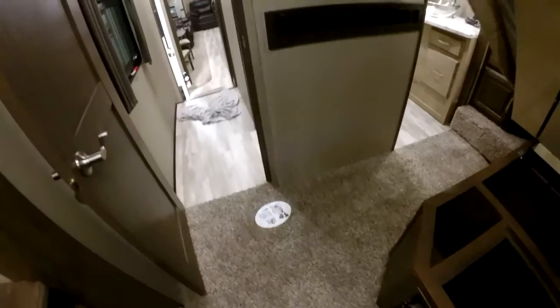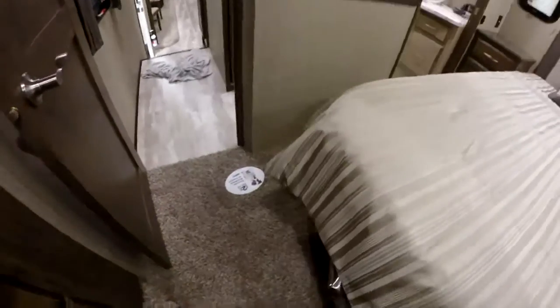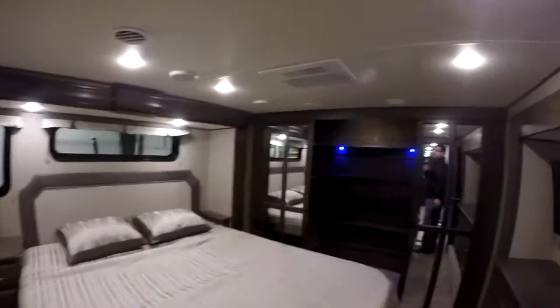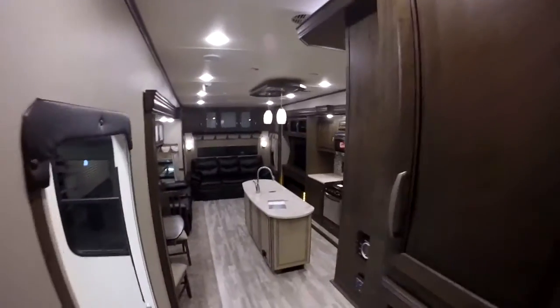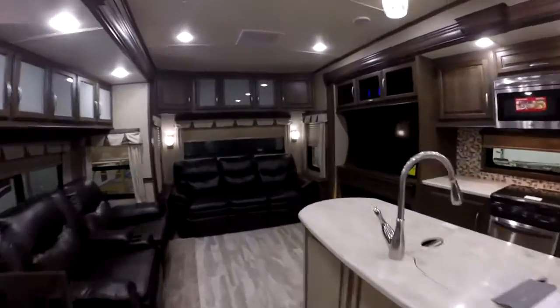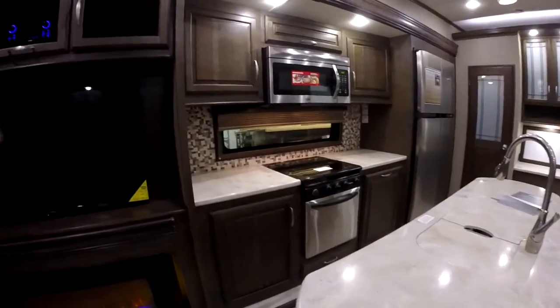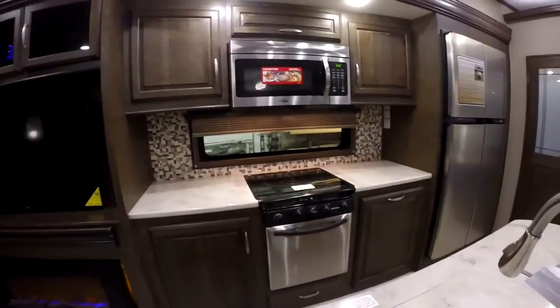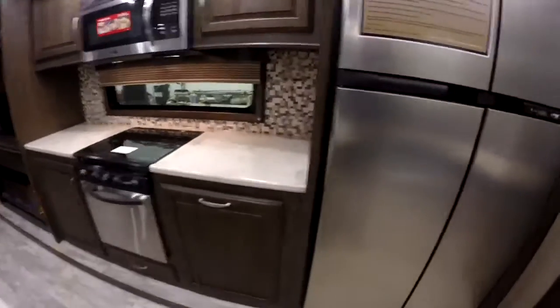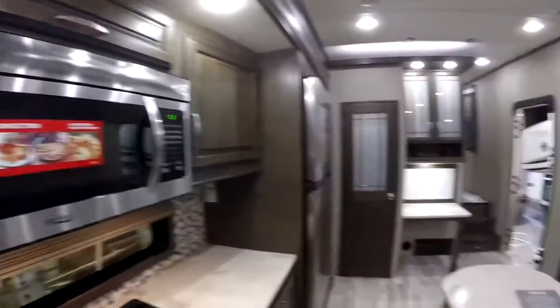If you look down there, you can see the Shaw residential carpet, which has stain protection built in. Second thermostat for the second AC, so we do have dual zone climate control. And there's that window I was talking about, giving us some extra light. We've got the nice glass cooktop providing lots of countertop space, and just storage galore.